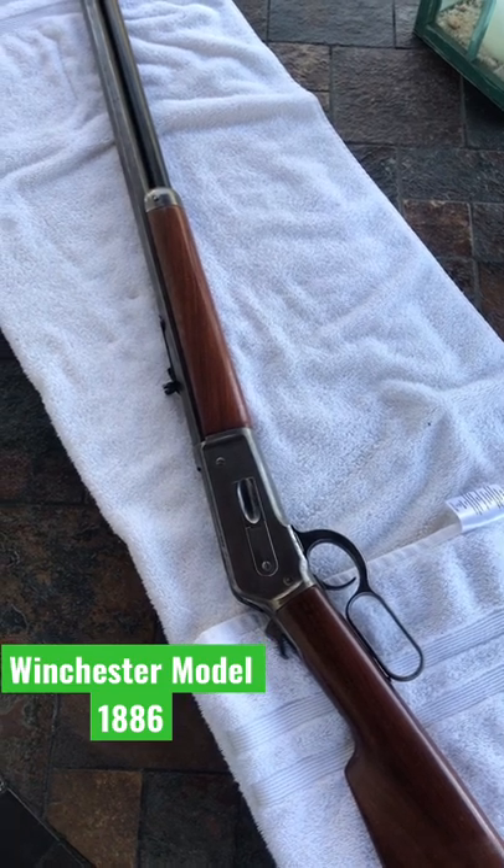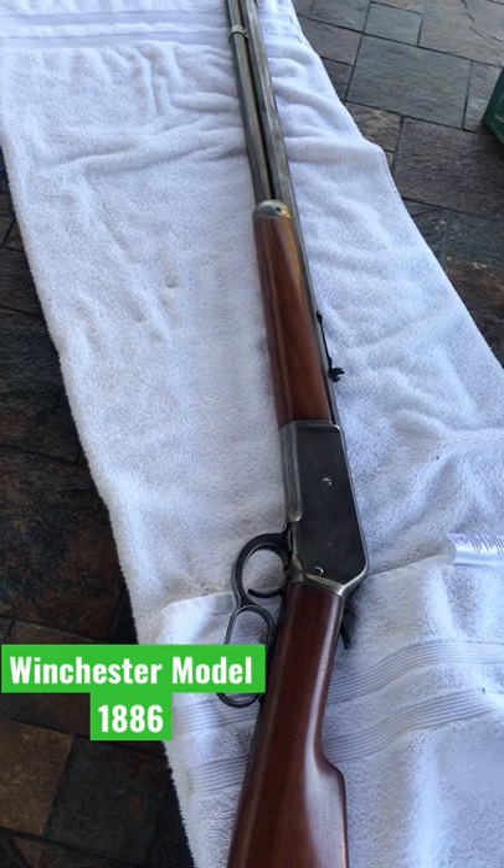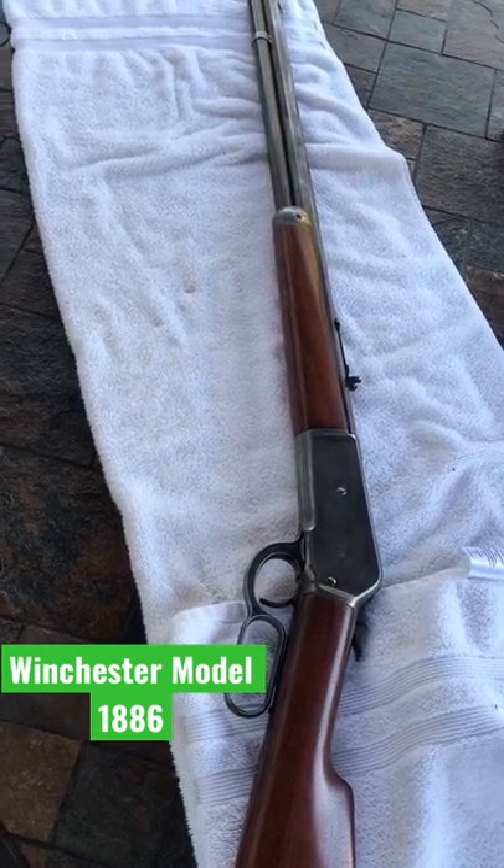This rifle at a time was called the best gun in the world, and Theodore Roosevelt used it a little bit during his Wild West escapades. These rifles are incredibly sought after and really, really expensive — I've even seen one sold at auction for anywhere from three to five grand.